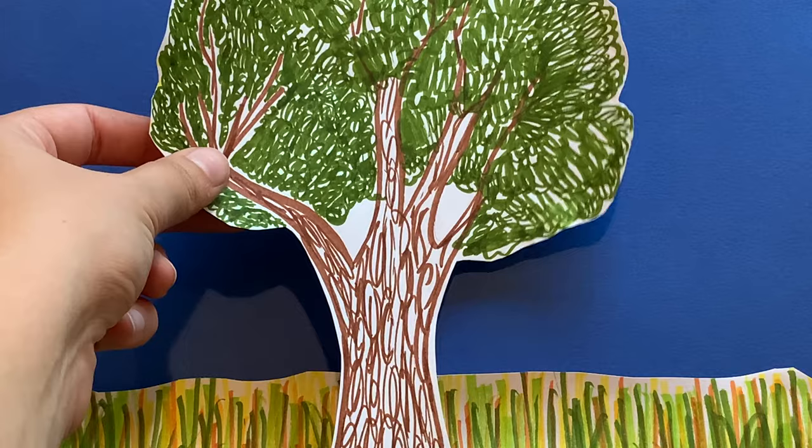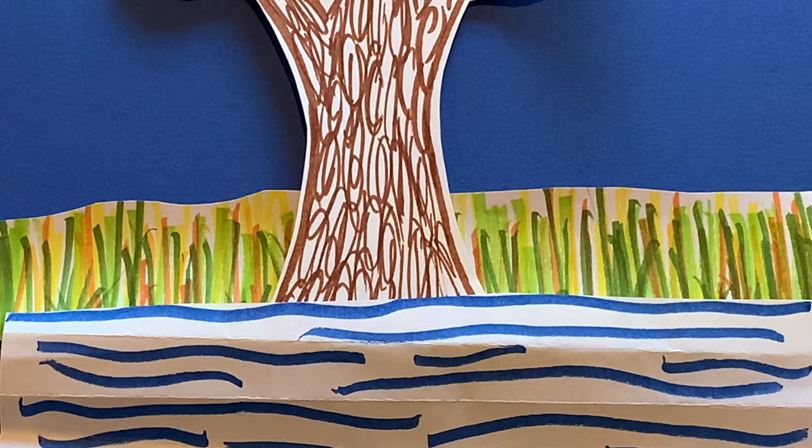Also in the biome are cottonwood trees that can survive the many forest fires by growing on the edges of rivers and streams.